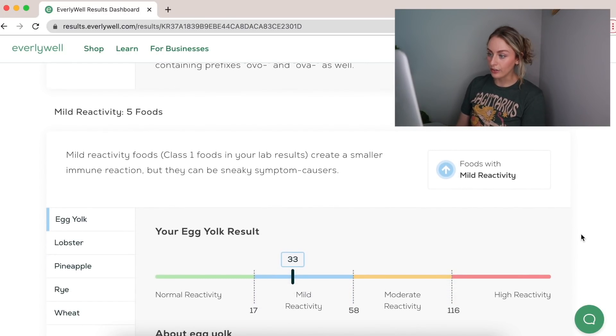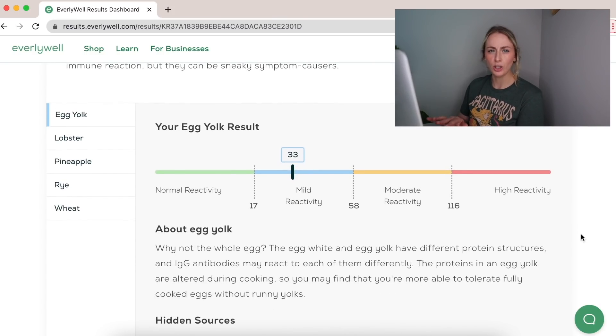Moving down the list, we have mild reactivity foods. Mild reactivity foods are class one foods — your lab results show a smaller immune reaction, but they can be sneaky symptom causers. I have five of them.